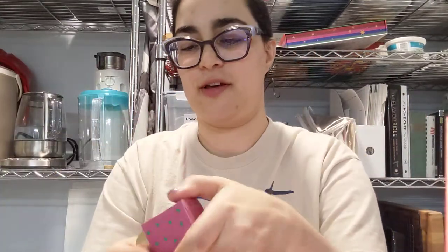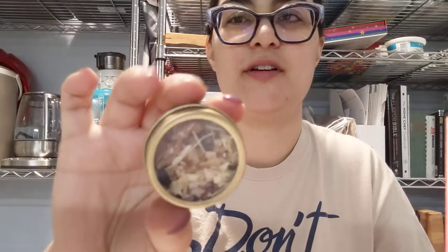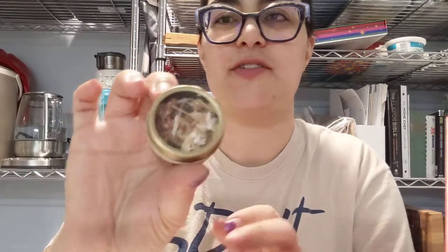Day 5 has Frosted Cereal. So I guess we're gonna find out what their frosted cereal tastes like.